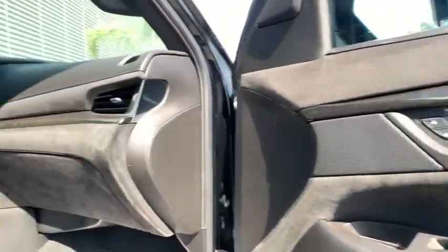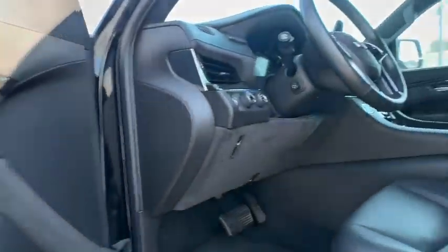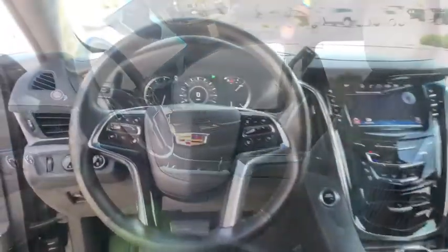Anti-lock braking system, Bluetooth, leather-wrapped steering wheel, adjustable steering wheel, power steering, floor mats, cruise control, keyless start.